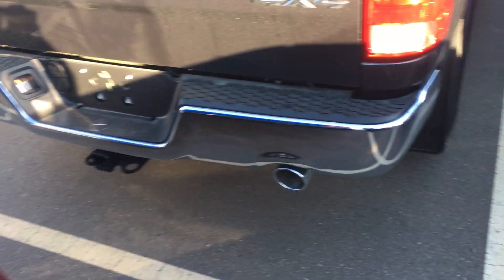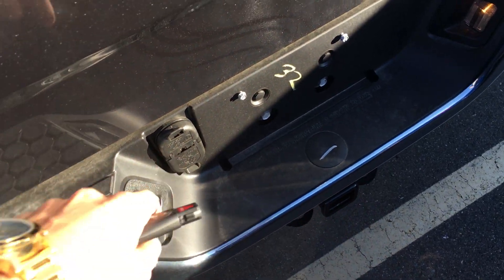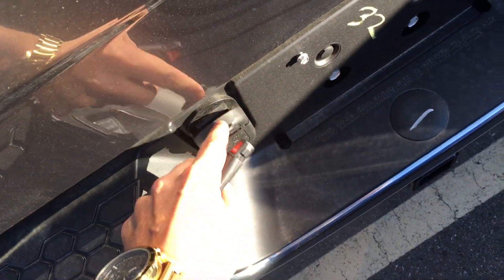You do have your dual exhaust, backup camera built right in, heavy-duty hitch receiver, seven and four pin wiring, spray-in box liners already in it, as well as box lighting.